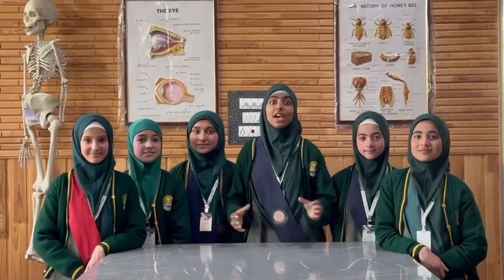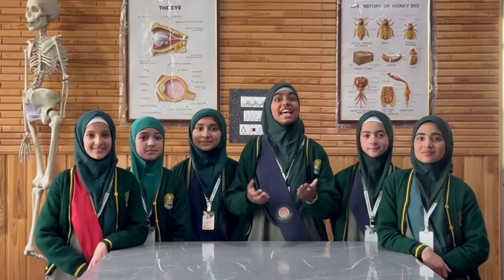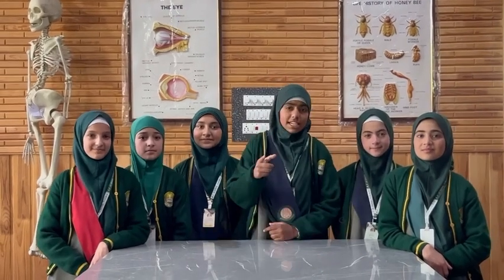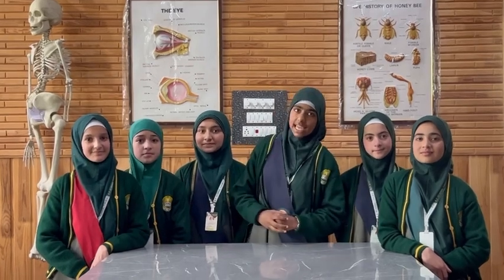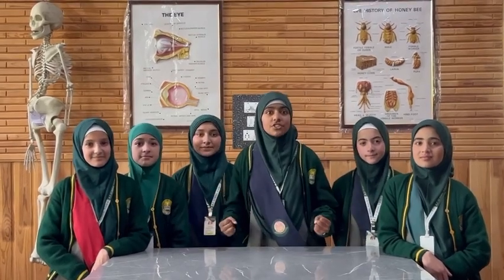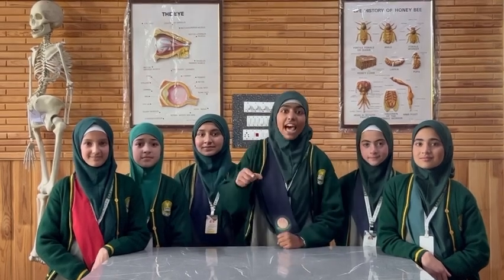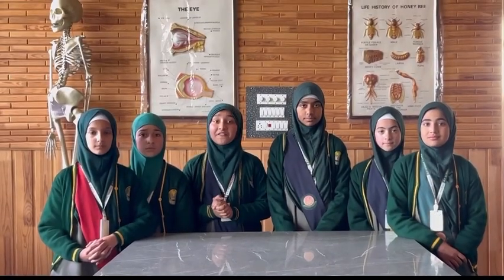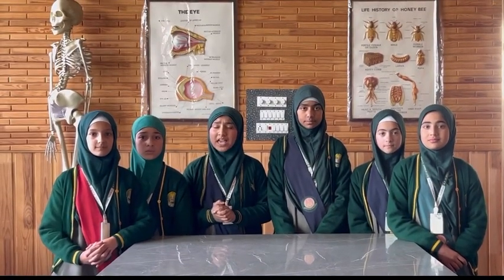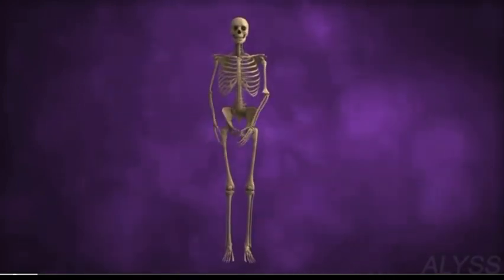Gather around because today we are going to dive into the fascinating world of our own framework, the skeleton. Think of your body as the most magnificent castle, and the skeleton is the strong structural foundation that holds everything together and allows you to stand tall and explore the whole world. Now let me introduce you to the incredible world of bones. The skeleton is not just about giving your body a shape — it's a powerhouse of wonders.